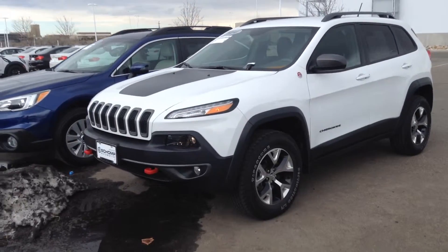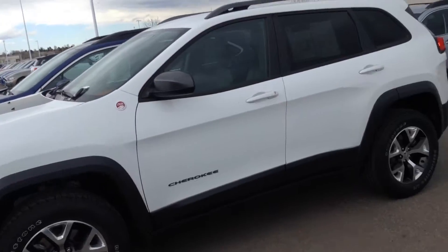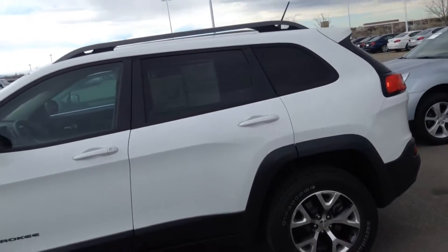Hey Chelsea, Jeff Becker here at Chomp BMW. Want to see a quick video of the Jeep Cherokee you inquired about? We do have it available, as you can see. I'd love to show it to you if you want to come down and take a look at it.